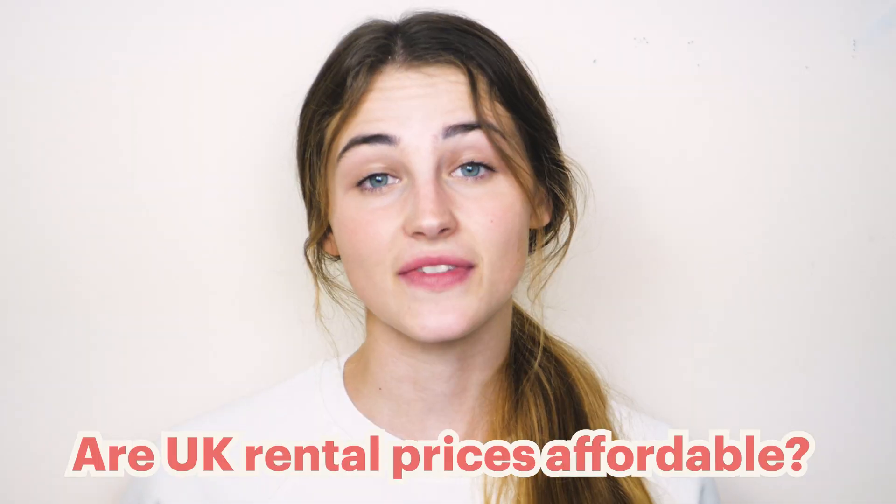The big question is: are UK rental prices affordable? There continues to be a high tenant demand across the UK, but a lack of homes to meet that demand. While more rental properties are finally coming onto the market, the post-pandemic squeeze on supply is continuing to drive up rental prices. An ever-increasing number of tenants are looking to move, and rental prices will keep increasing until supply finally catches up with demand.